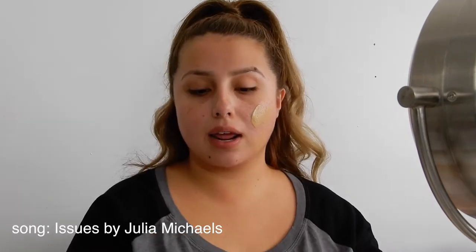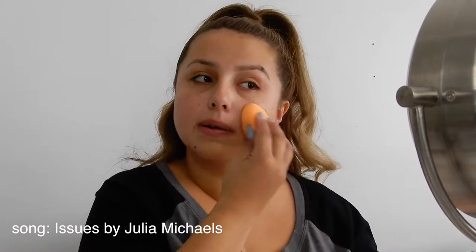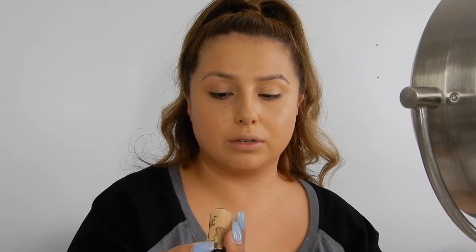I'm using MAC's Studio Fix Spoolie Aid. I swear I started getting pimples and I don't even know why. What is up with that? Now I'm going to go in with my Pro Longwear Concealer, which isn't an oldie but a goodie for sure.